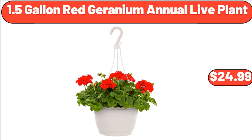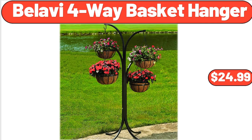1.5-Gallon Red Geranium Annual Live Plant, $24.99. Bellavi 4-Way Basket Hanger, $24.99.